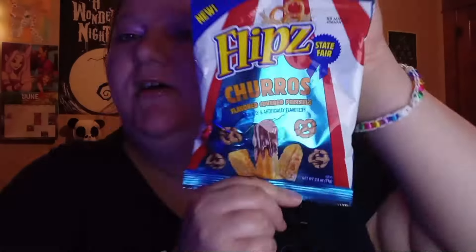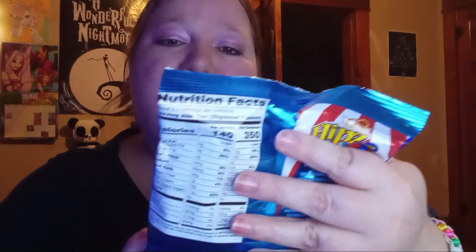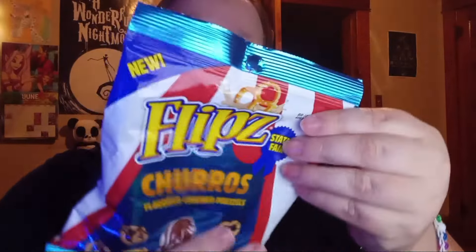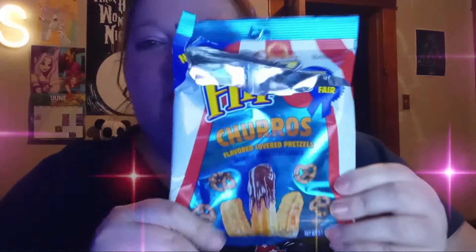I found these new Flip Churros and I actually did try them — they're really tasty. It says Flip State Fair Churros, and a serving is 140 calories or the whole bag is 350 calories. I already tried some earlier. They kind of look like that — they've got the cinnamon on there, they smell like cinnamon. Yeah, they taste like cinnamon churro. If you've ever had churros, they taste really nice — I really like them.